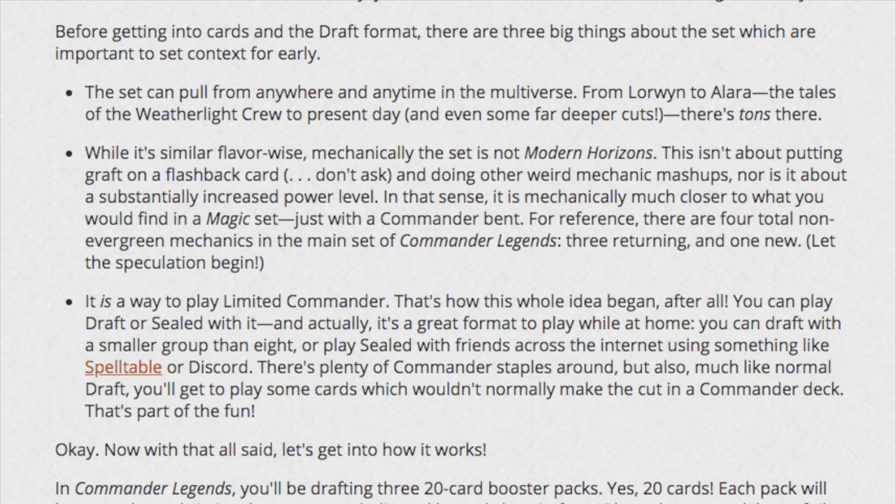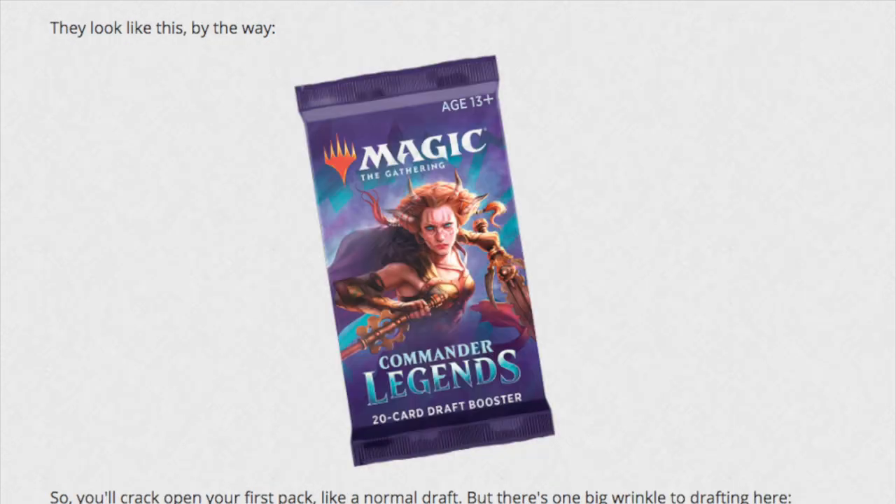Flavor-wise and mechanically, this set is not Modern Horizons. It isn't about putting graft on a flashback card and doing weird mechanical mashups, nor is it about a substantially increased power level. In that sense it is mechanically much closer to what you would find in a standard Magic set.